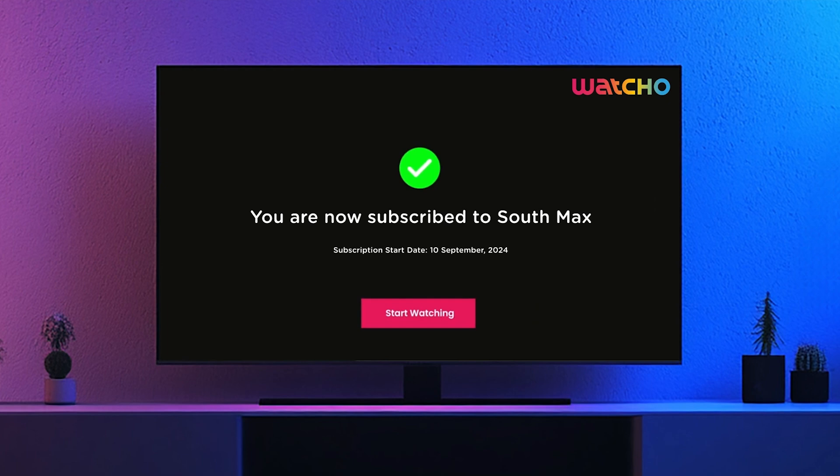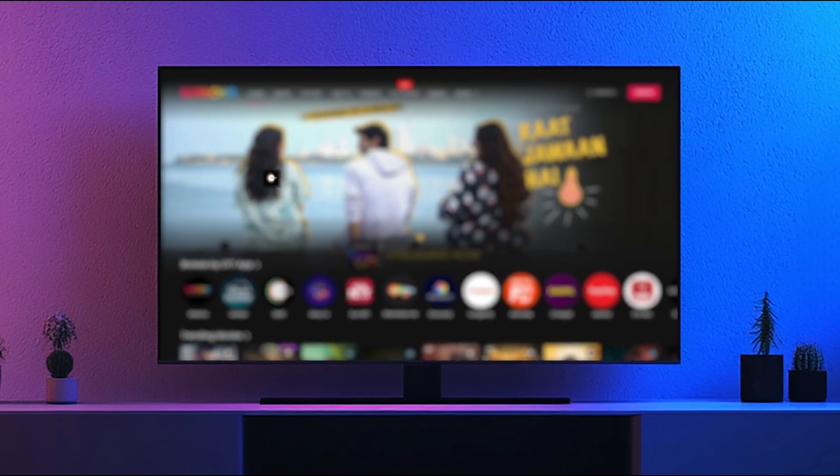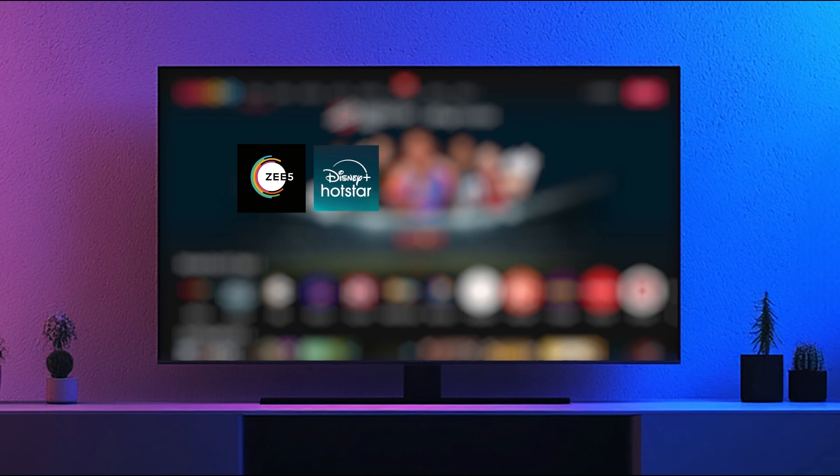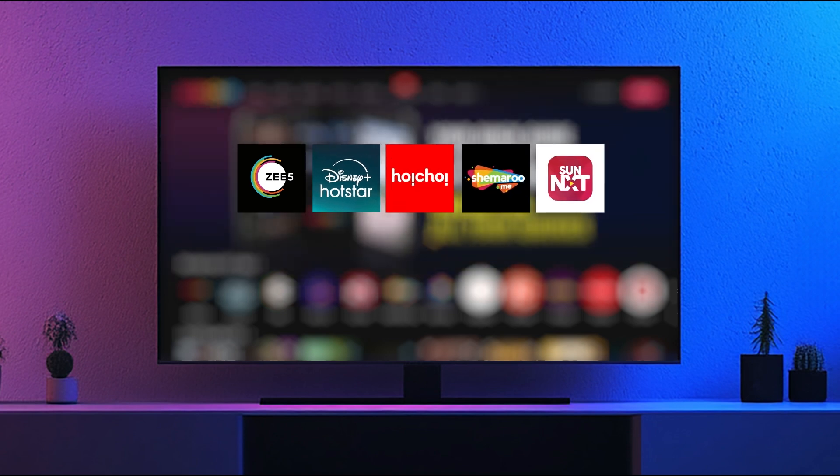Post activation, just click on Start Watching to get started with your OTT entertainment. To access Zee5, Disney Plus Hotstar, Hoi Choi, Shemaroo Me and Sun NXT, you need to ensure these apps are individually downloaded on Fire TV. If not, download these apps from the App Store.